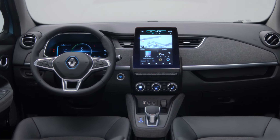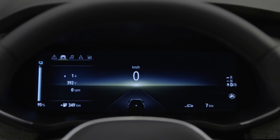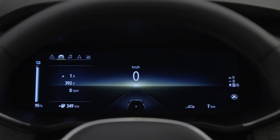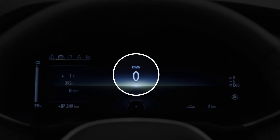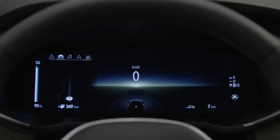Your new ZOE is fitted with a digital onboard computer. This 10-inch high-definition screen lists information essential to your driving, such as the charge indicator and speedometer, as well as new features such as driving aids and the map for vehicles fitted with a navigation system.